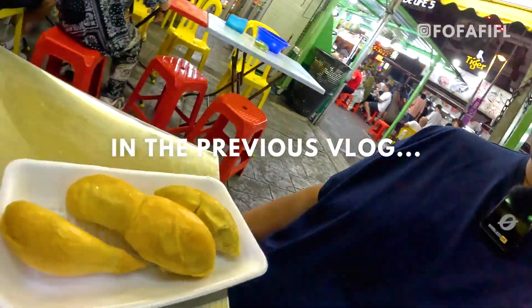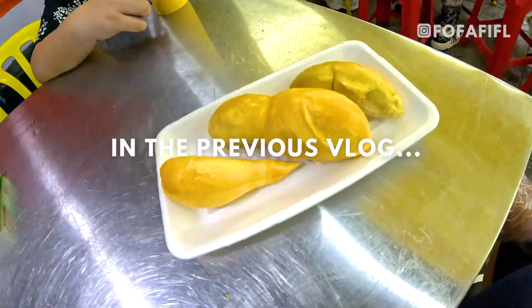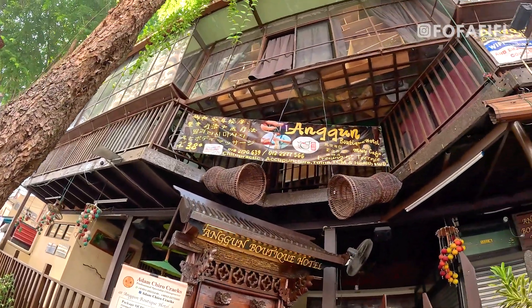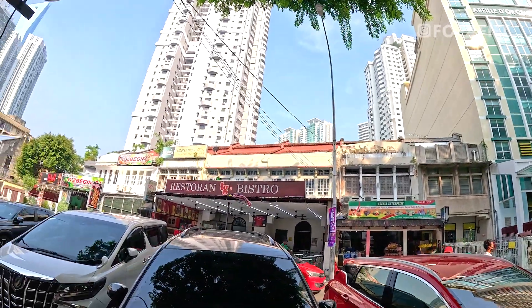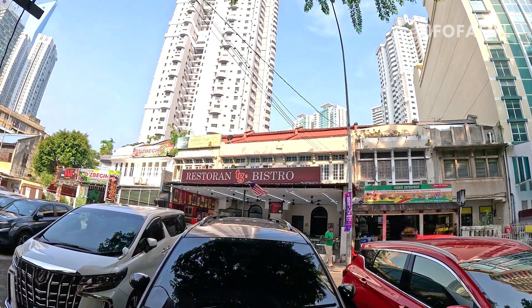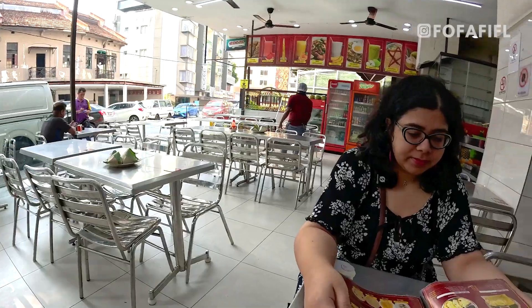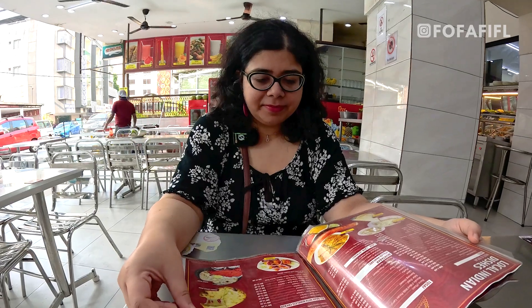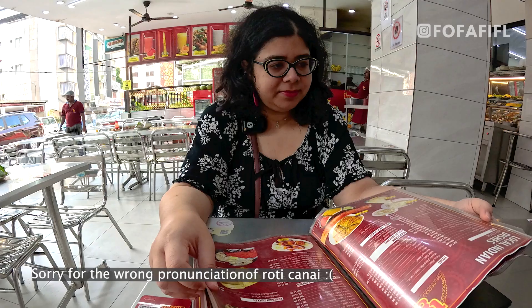There's this generous portion of durian. Now we are just looking for some of the best places to have roti canai. This is our hotel, and one of the best places to have roti canai is PG's restaurant — we'll head there now. We've sat ourselves down and are going through the menu, planning to have some roti canai.